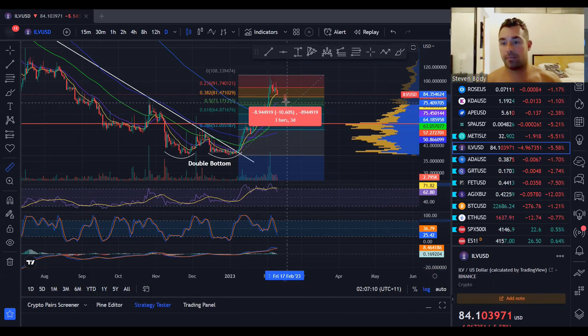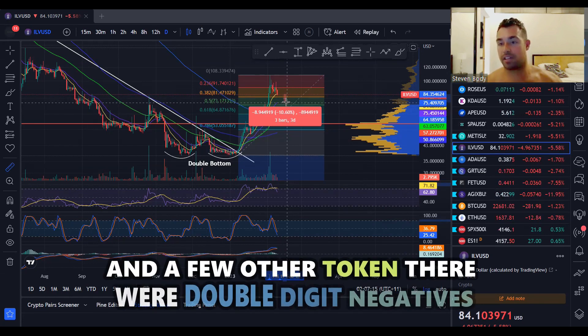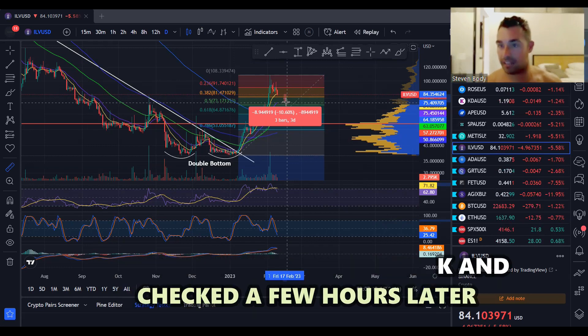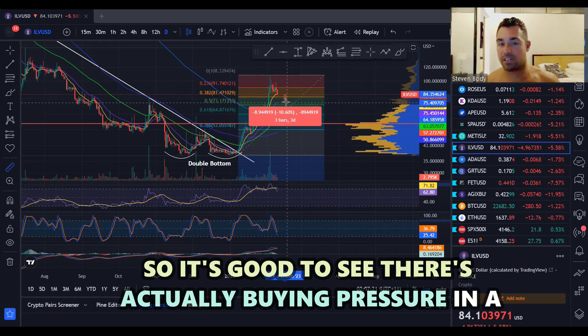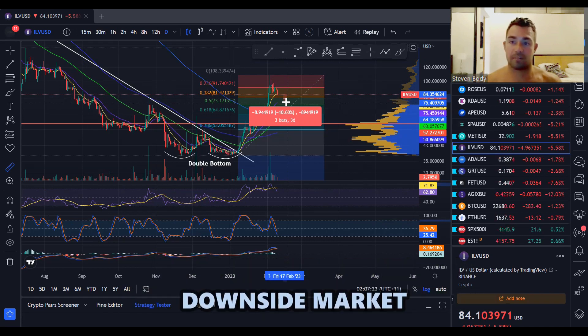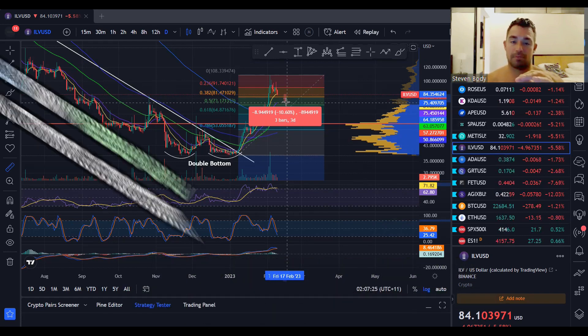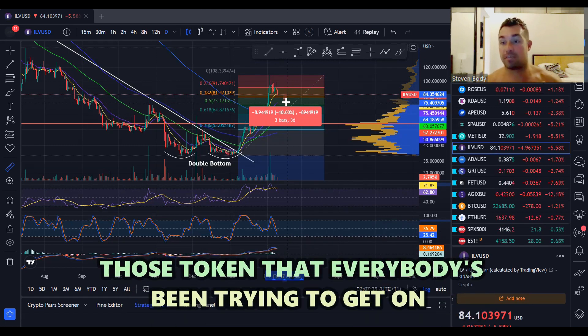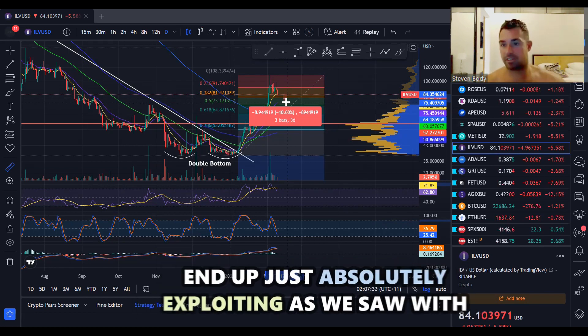This morning when I was looking at Aluvium and a few other tokens, there were like double-digit negatives, and then when I came back and checked a few hours later they had actually been brought up. So it's good to see there's actually buying pressure in a downside market, because usually when we flip green and BTC pumps, those tokens that everybody's been trying to get on lower just end up absolutely exploding.